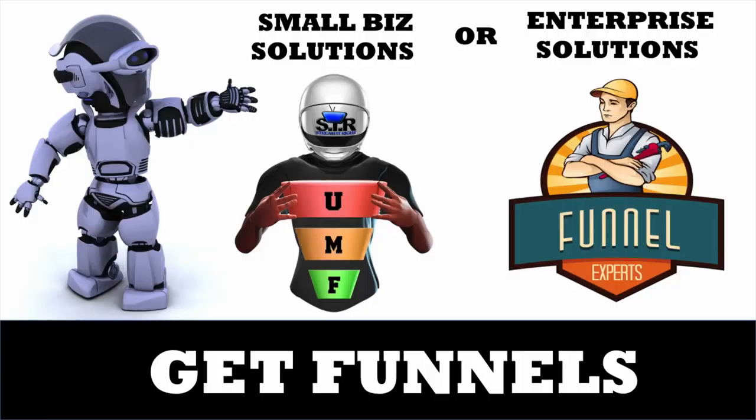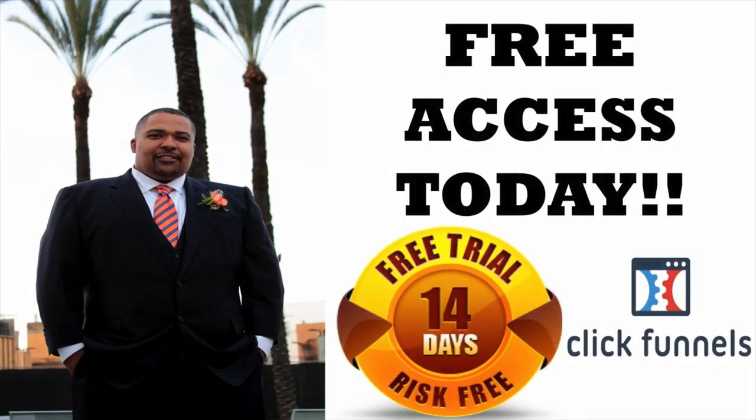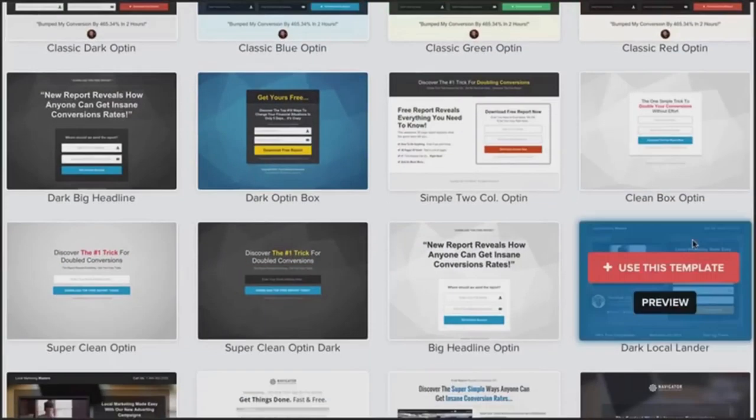Step two is to get you some funnels. We let you try the world's best funnel builder, ClickFunnels, for two weeks absolutely free. Plus, we give you a bunch of free templates to get you started.